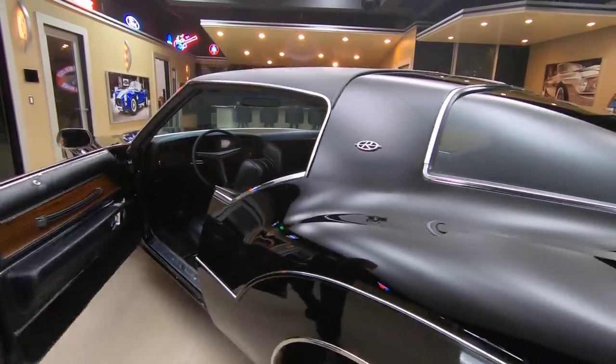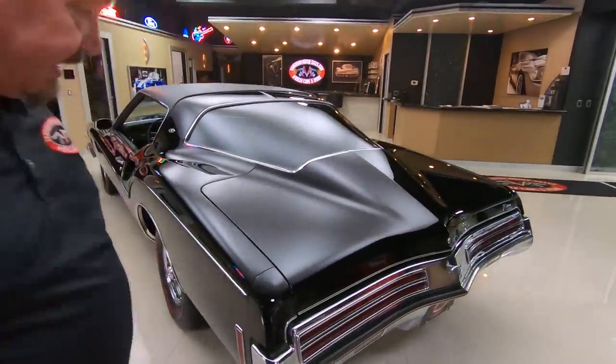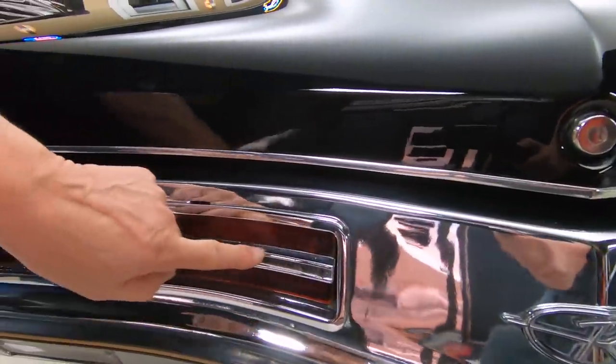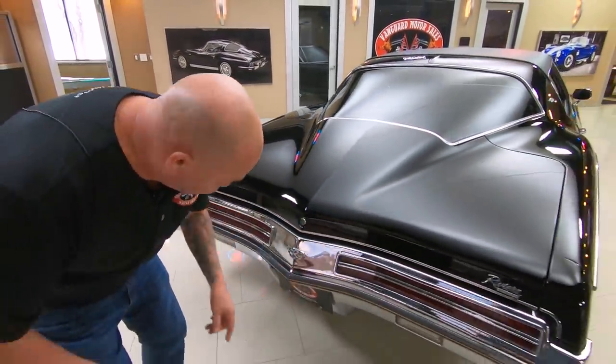I love the lines. Look at that back window. Chrome on the back bumper is looking good. Now we do have just a little bit of pitting around these — those aren't windows, those are taillights.